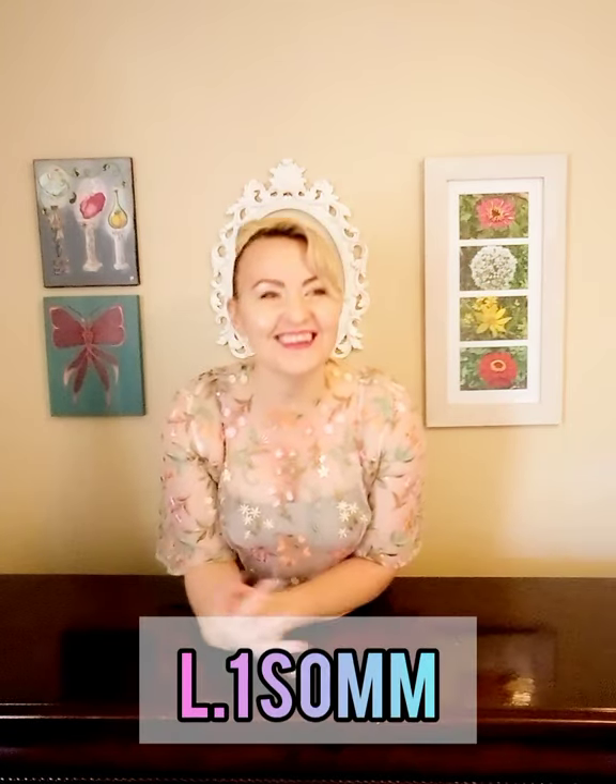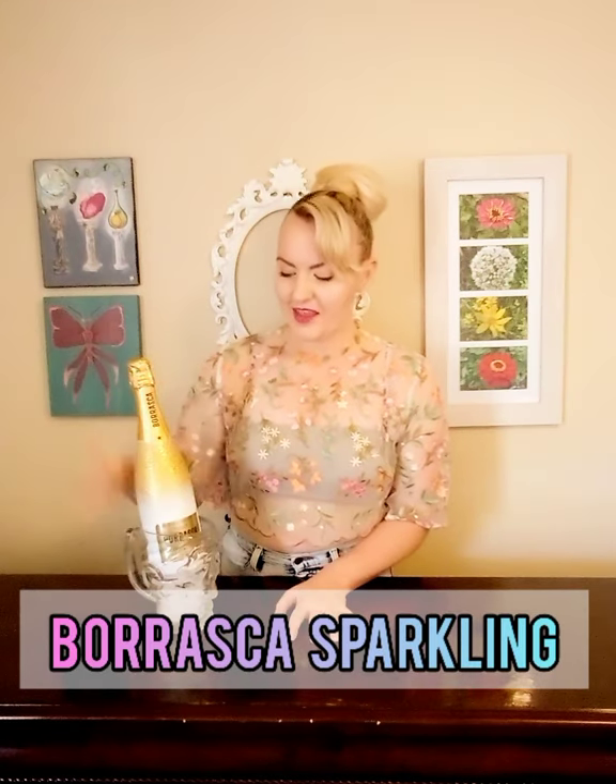My name is Azure Laila and I am a level one sommelier, and I'm very proud of that because I worked very hard for it. I'm going to do a tasting on the Borraska Premium Cuvée, the Brut and the Rosé. Join me as I have some fun and taste them and see what they're all about.